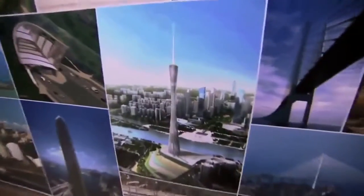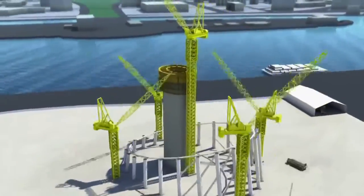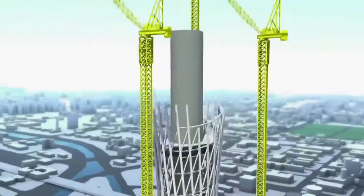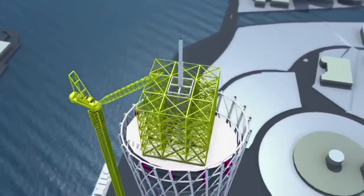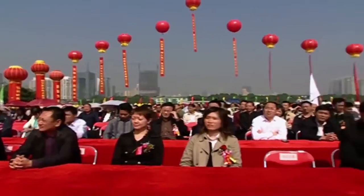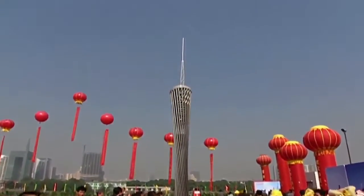Finally, both architects and engineers agreed they had a tower that could be built. But convincing the Guangzhou construction company was a different story. Arup took the unusual step of commissioning a computer animation to prove this unique design could actually be built. In November they laid the cornerstone, and the Guangzhou TV Tower was on its way.